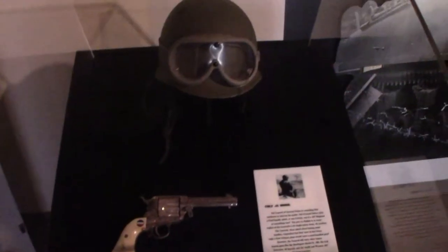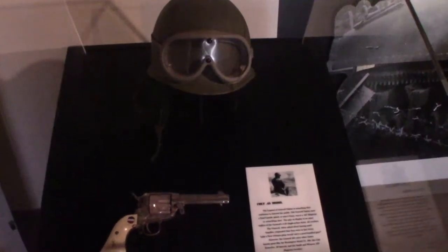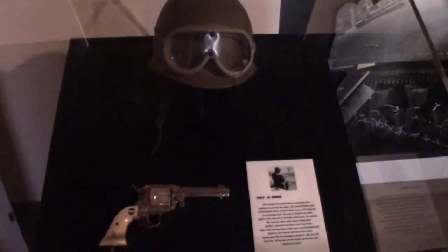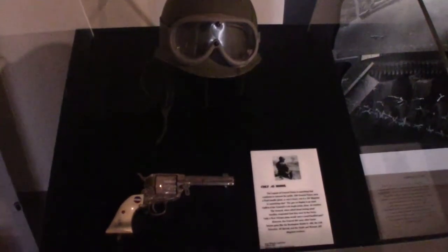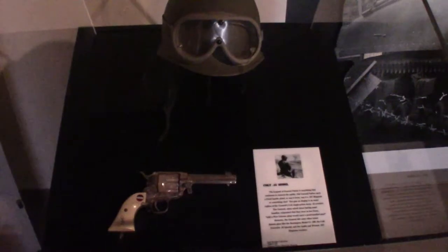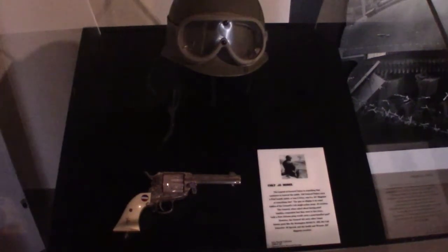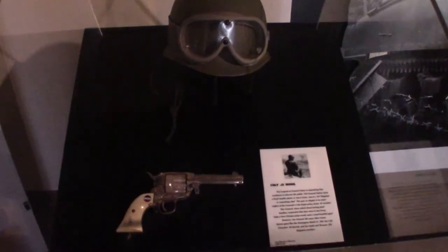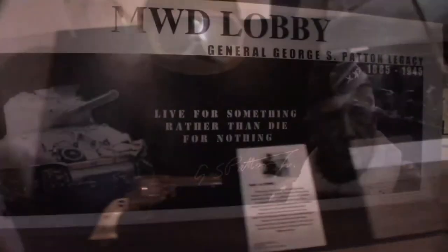No museum can call itself a George Patton museum without replicas of his famous Colt revolvers. The Colt revolver General Patton carried was a Colt single-action Army .45. When asked about pearl handles, he responded that they were ivory and that only a New Orleans pimp would carry a pearl-handled gun.